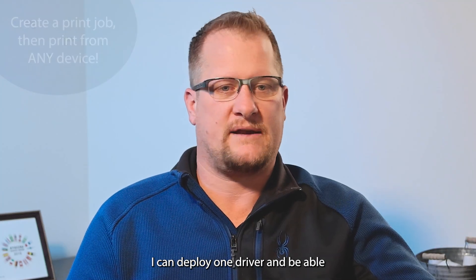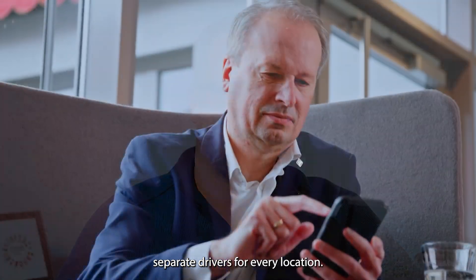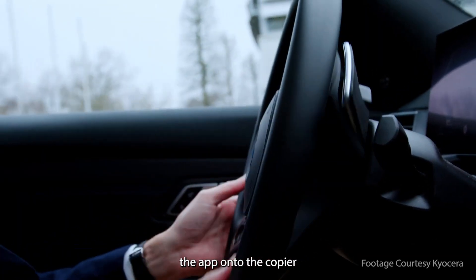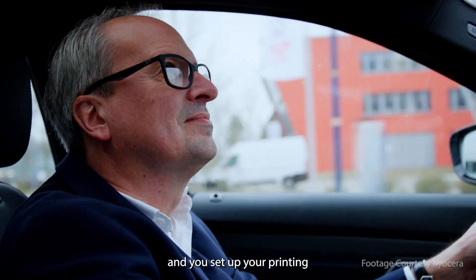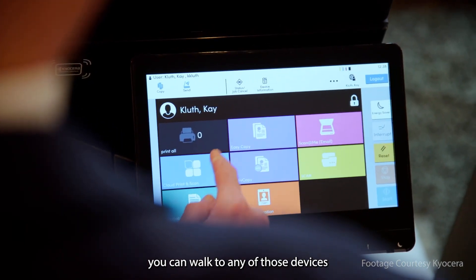I can deploy one driver and be able to print to multiple Kyoceras without having to have separate drivers for every location. As soon as you put the app onto the copier and set up your print driver, you can walk to any of those devices and release it.